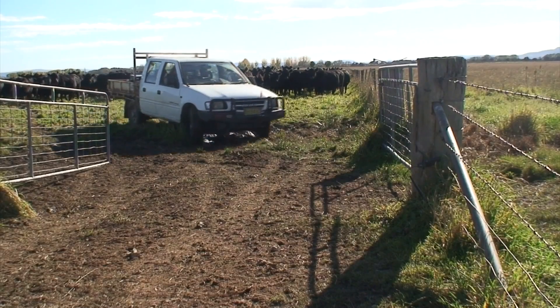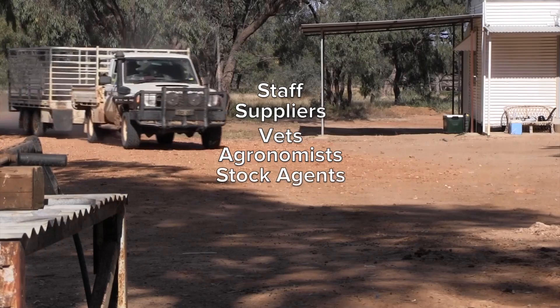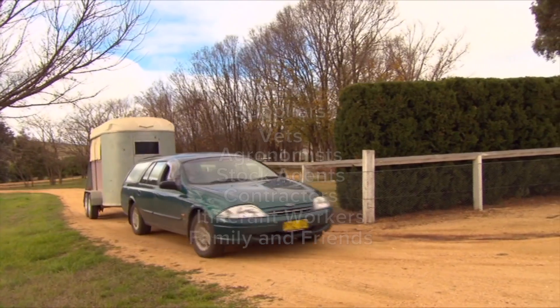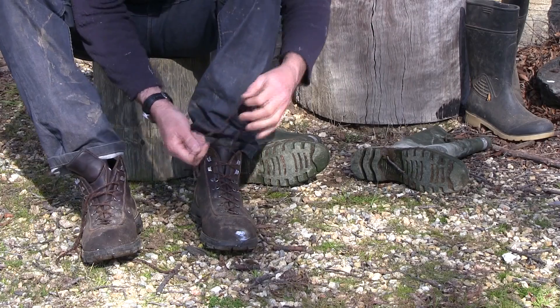Farm biosecurity means everything to me. It's very much a part of the whole toolkit that a farmer needs to have. People, including staff, suppliers, vets, agronomists, stock agents, contractors, itinerant workers and even your family and friends can unintentionally carry disease, pests and weeds onto your property.